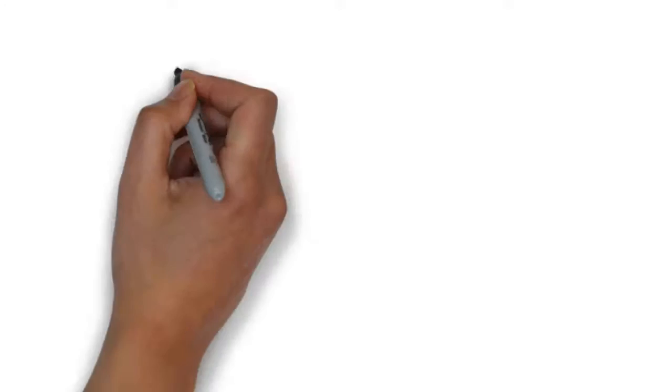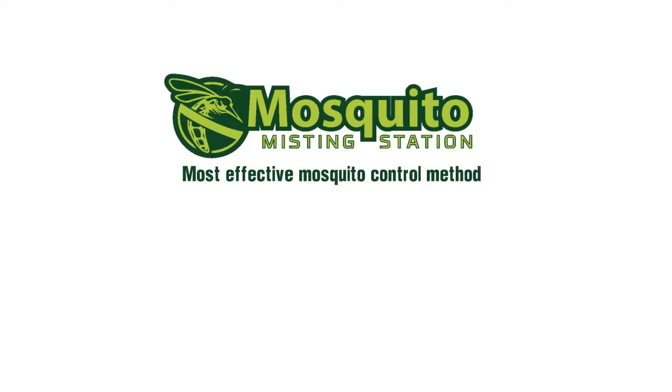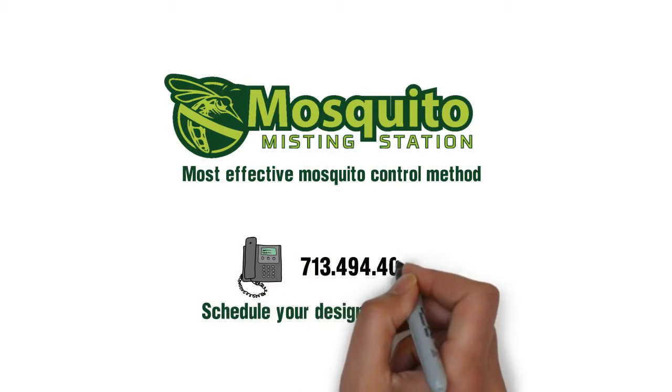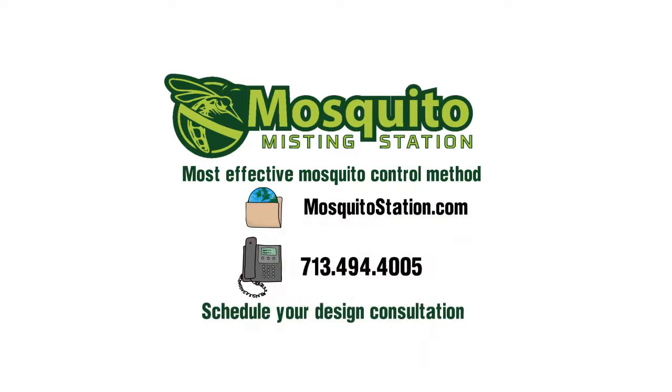The Mosquito Misting Station is the most effective mosquito control method, so don't try to fight mosquitoes with unpleasant and ineffective sprays and candles. Schedule your design consultation today by calling 713-494-4005 or visit us at mosquitostation.com.